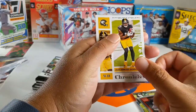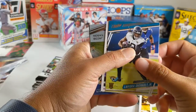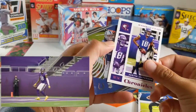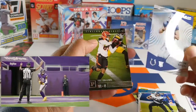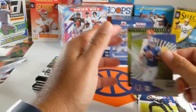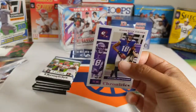Got JuJu. LaViska Shenault. Justin Jefferson Pink — that's a nice card. Jacob Eason, Clear Vision. And Tee Higgins — oh, don't tell me that corner's messed up. Yeah, that corner's messed up. Let's sleeve up this guy here because it's the pink one.